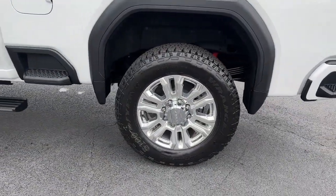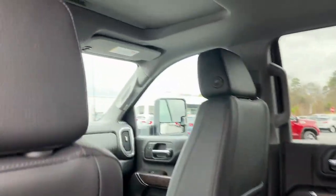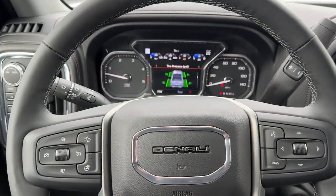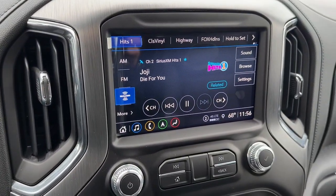Super strength meets serene comfort in this hard-working Sierra HD. See for yourself when you take it out for a test drive. Our professional staff looks forward to giving you excellent service. We'll see you next time.